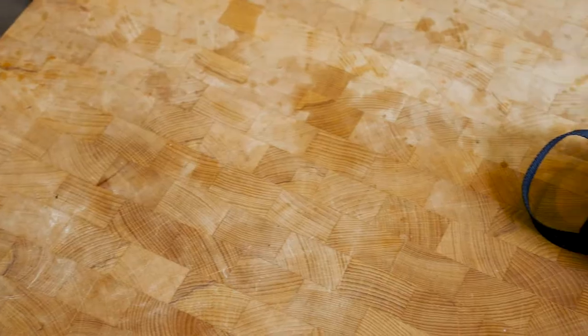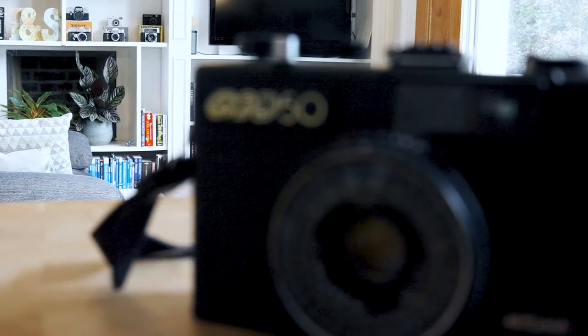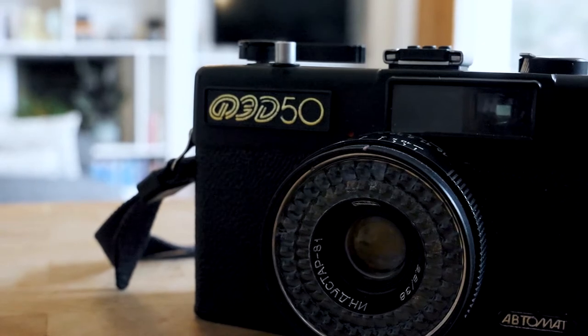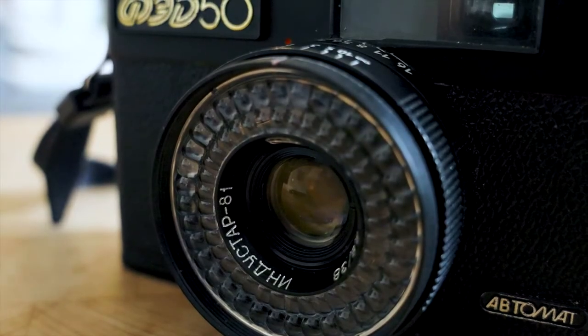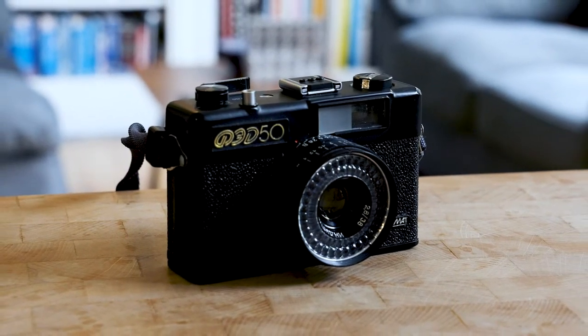Hi everyone, welcome to Cosmophoto. This week we're looking at a compact camera from the USSR made in the 1980s called the Fed50. The Fed50 was made from 1986 to 1996 and was seen as a copy of the Olympus Trip 35 camera covered in last week's video. It's part of a series of compact cameras made in Kharkiv, in what's now Ukraine, then part of the USSR, from the 1960s.